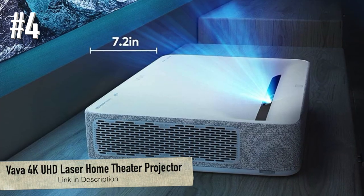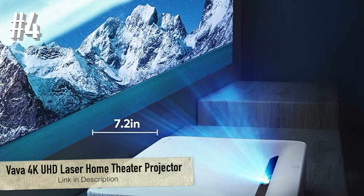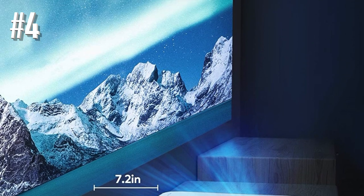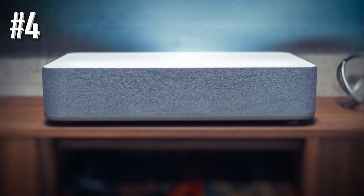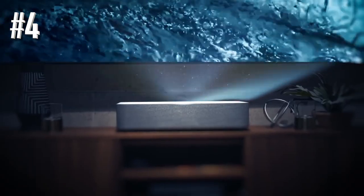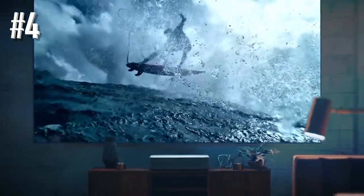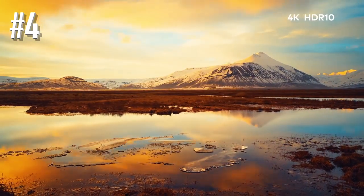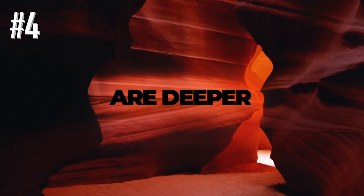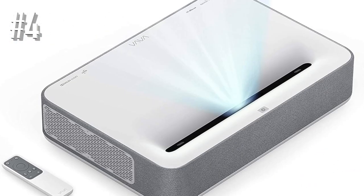Number 4: VAVA 4K UHD Laser Home Theater Projector. The VAVA 4K UHD Laser TV Home Theater Projector is one of the most impressive products on this list. If you're used to old school projectors, the ultra short throw in this unit is going to blow your mind. Place it 7.2 inches away from the screen — it works best with an ALR screen — and it casts a 100-inch image. That means you don't need a complicated mounting installation and you won't cast shadows when you walk in front of the screen.